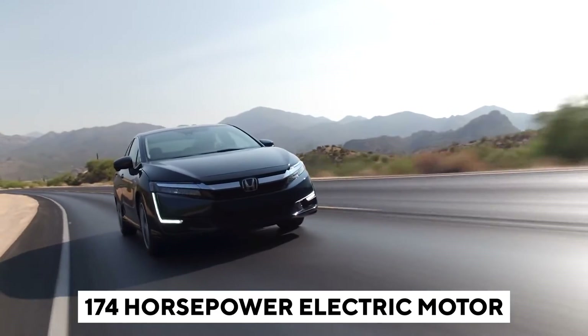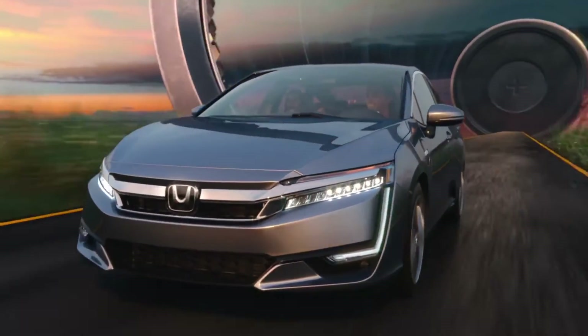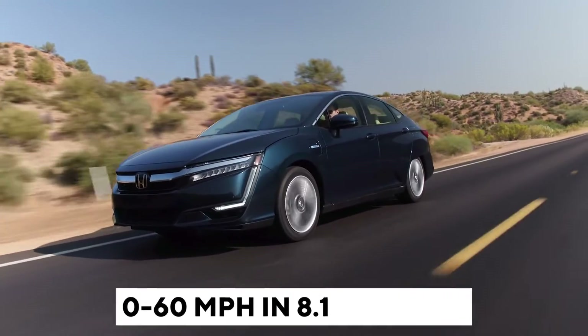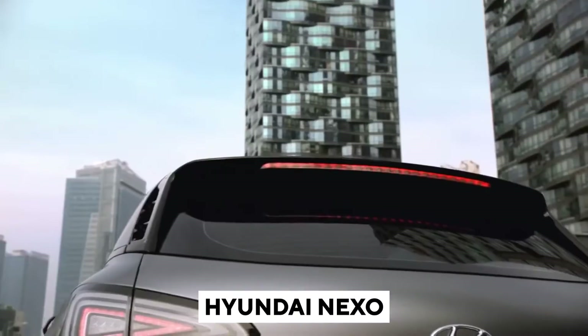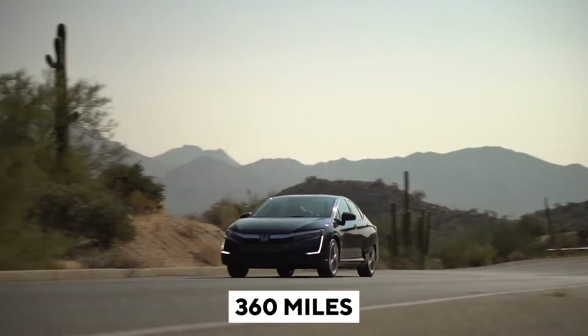A 174-horsepower electric motor is included in the hydrogen-powered Clarity. The motor is powered by the fuel cell and drives the front wheels in the same way that it does in the plug-in. This car can move from 0 to 60 miles per hour in about 8.1 seconds — even faster than the Toyota Mirai, which does so in 9.1 seconds, and the Hyundai Nexo. The hydrogen-powered Clarity's range is pegged at 360 miles.